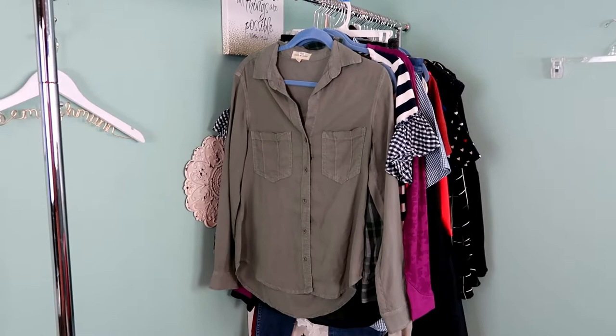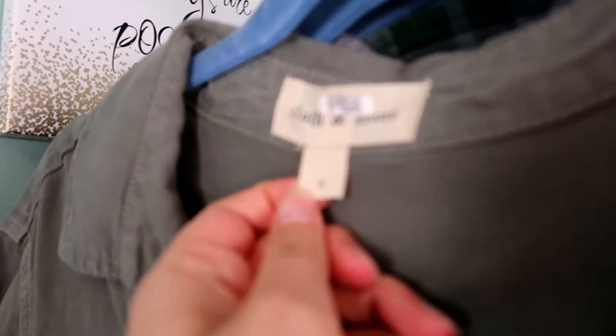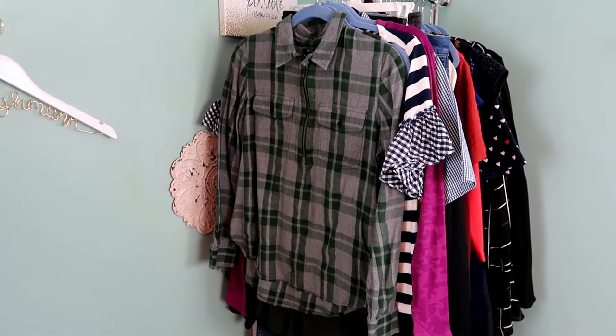Some of these pieces are more basic but I thought they would be good staples for anyone's closet. This is a Cloth and Stone army green button down, size small. It's got little pockets on the front and I think it would just be a really nice staple for someone's closet.